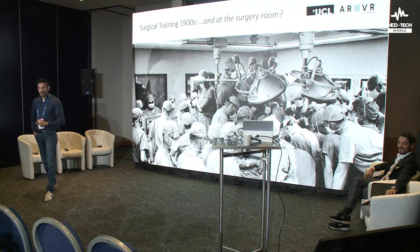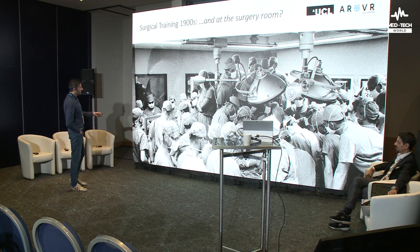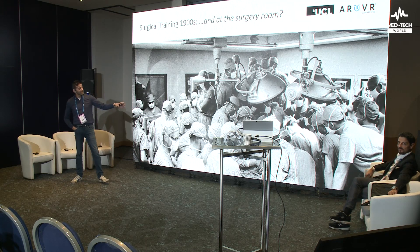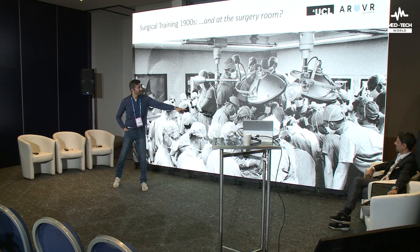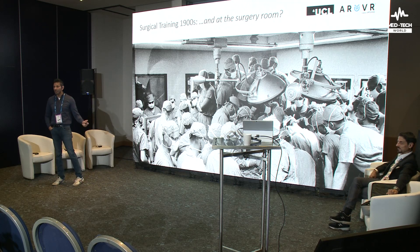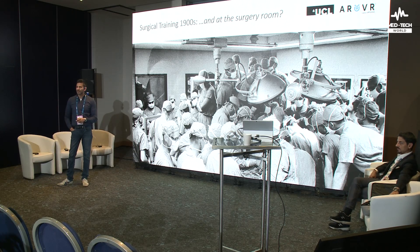Fast forward. This is teaching in an operating theatre — look at all these people crowding around trying to find a view to see whatever is going on somewhere down there. People are standing on tables to see that. How is this useful training for anybody? And those that still say you must come to the operating theatre — there's no substitute for it — they're correct. But perhaps there needs to be some sort of alternative augmentation to get a better view than that.